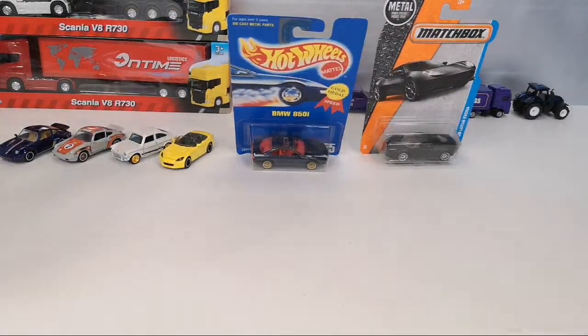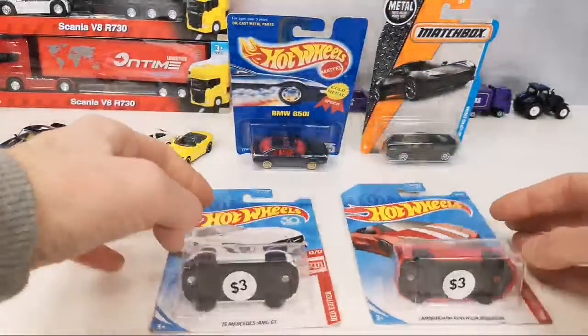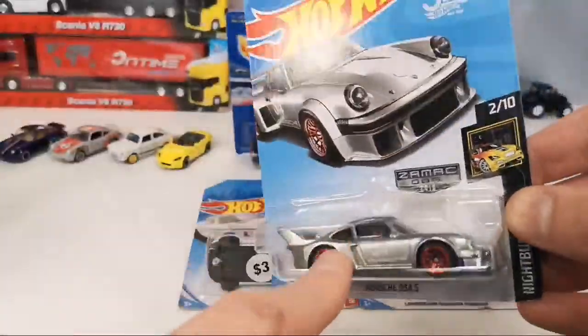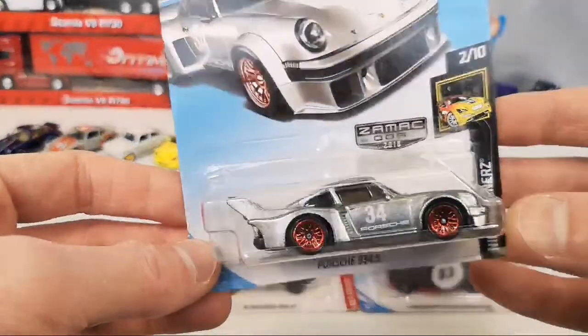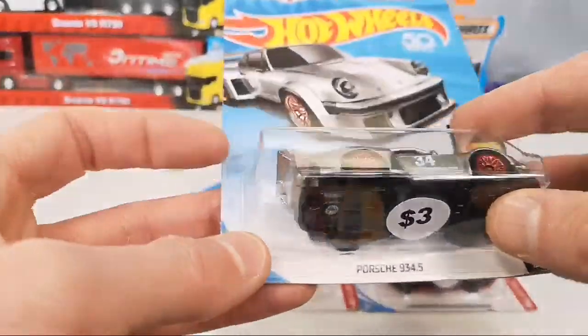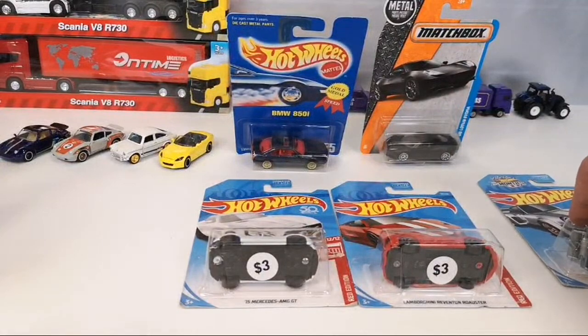The Red Editions — ah, it would be great to keep these carded, but I'm not really a carded collector. I kind of want to get out the regular version when I open this up. Everything else is going to be kept carded for now.